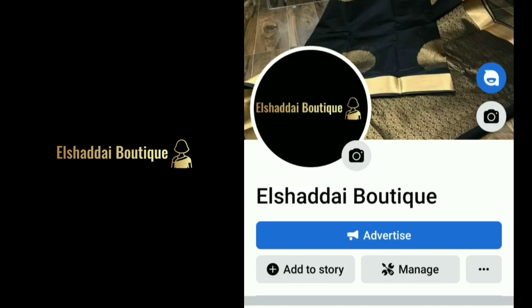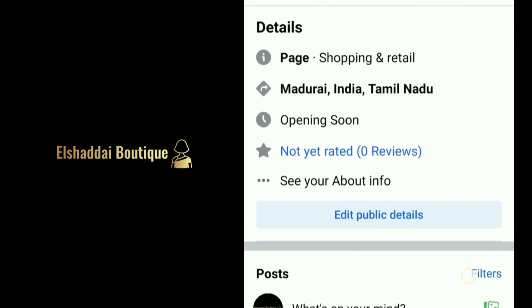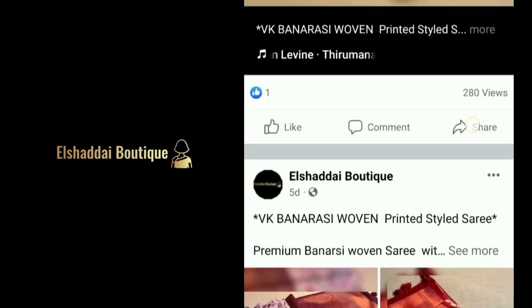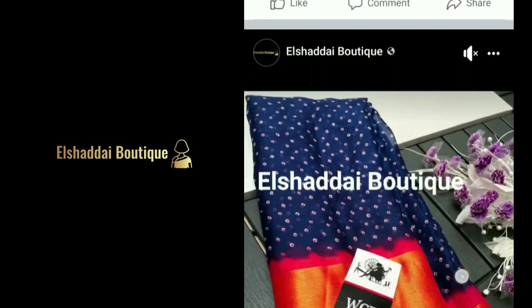If you missed the video, we will post new collections on our Facebook page. You can find the link in the description. You can follow us on Facebook, and also get to know about new collections on our channel, Facebook page, and Instagram page.